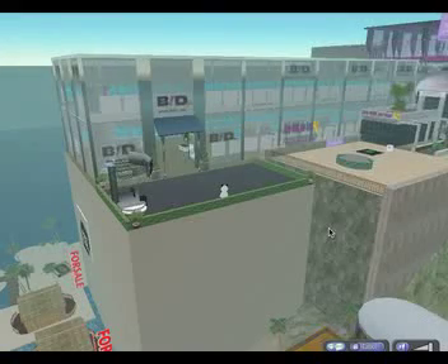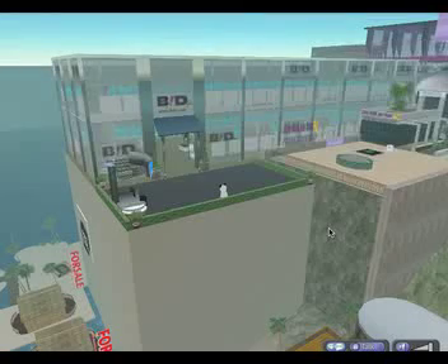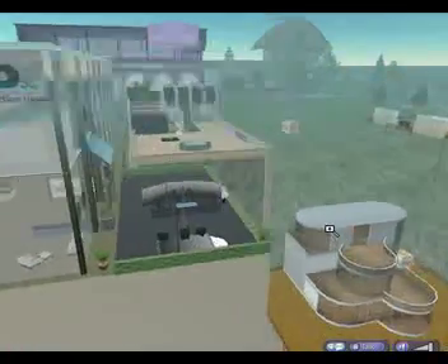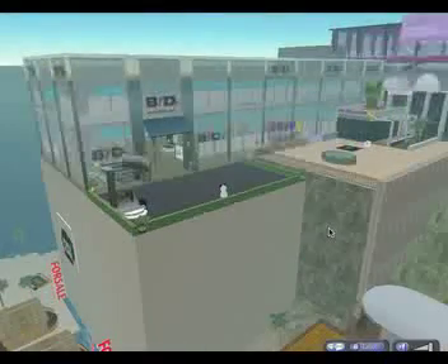Duncan Riley here again for TechCrunch, and we're back in Second Life today to look at BDSL, a new auction startup which is promising to deliver eBay-style auctions in Second Life. I'm just standing outside the headquarters of BDSL at the moment. There's not an awful lot to see. It's a reasonably impressive building, high-set on some sort of island.